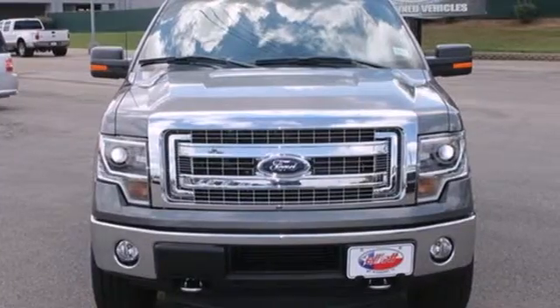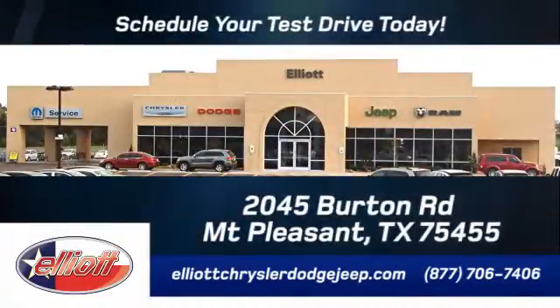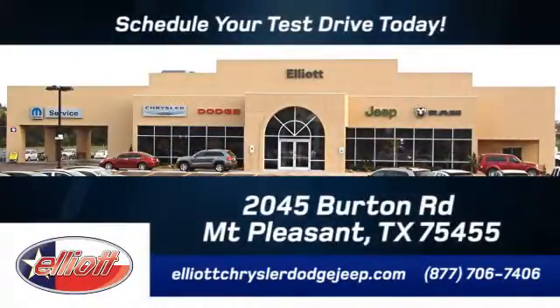Check out this Ford F-150 today. Elliott Chrysler Dodge Jeep — schedule your test drive today. We are located just off I-30 on Burton Road in Mount Pleasant.